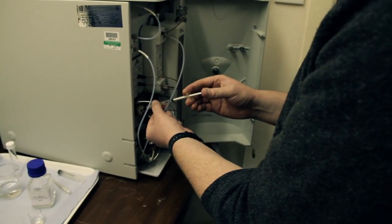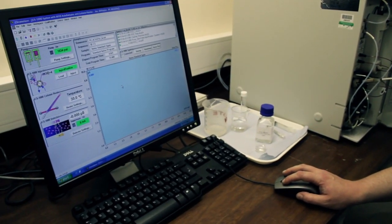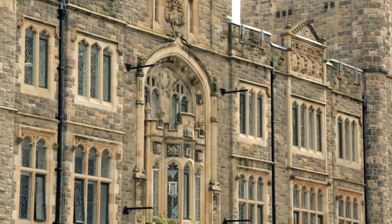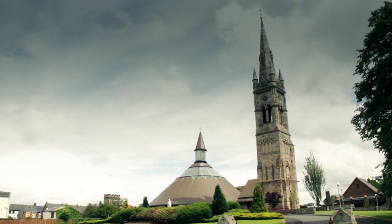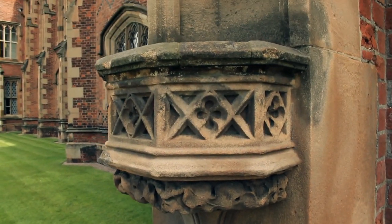No doubt more answers will come to light as research progresses. In the meantime, the priority is to raise awareness among architects and conservation practitioners of the likely impacts of climate change on masonry in the UK, with particular regard for the historic buildings so vital to our heritage.